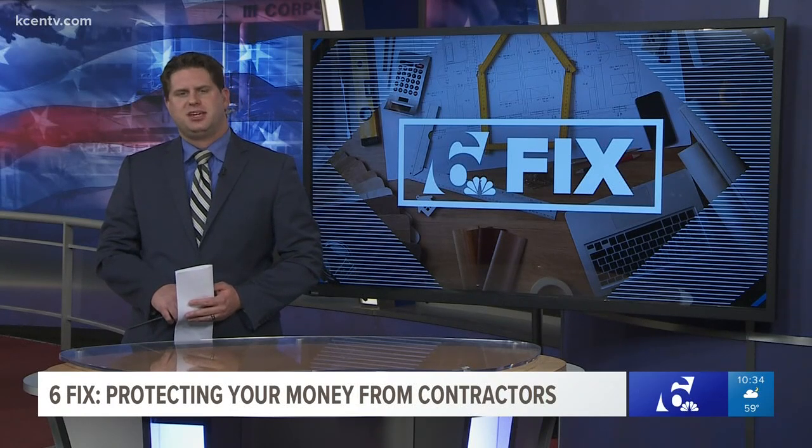Of course, the best thing you can do is avoid hiring an unreliable contractor in the first place. And to do that, we have the six fix — six questions you should ask a contractor before hiring — on our website right now at kcentv.com.